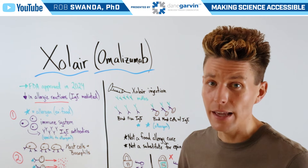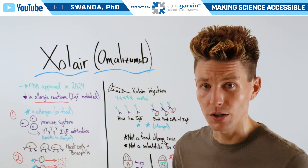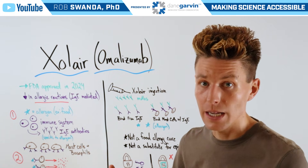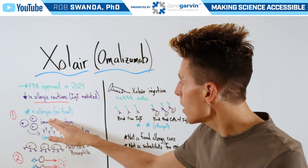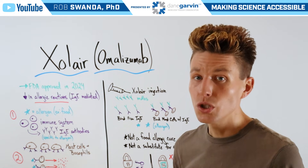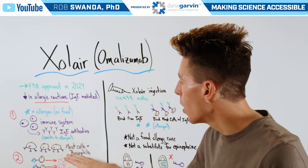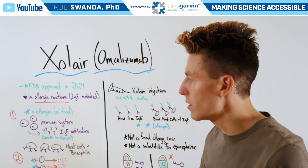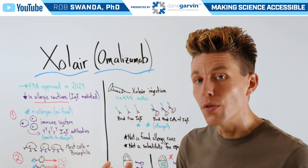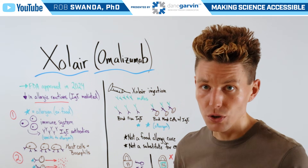Before we break down exactly how the drug works, let's first look at how an allergic reaction occurs. When one is exposed to an allergen — for example, a certain food — this causes our immune system to create IgE antibodies that are specific to that allergen. Those IgE antibodies can then go on and bind to mast cells and basophils, other cells that are part of our immune system, so those cells will be ready in case one comes in contact with that allergen again in the future.